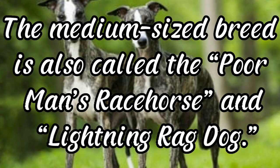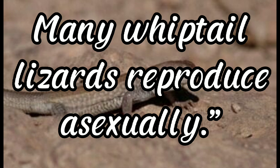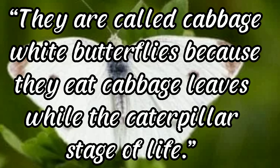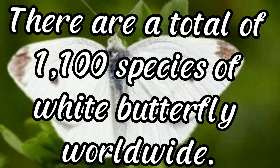Whiptail lizard: many whiptail lizards reproduce asexually. The whiptail lizard's evocative name reflects its uniquely long and slender tail, which can be up to three times the length of the reptile's body. White butterfly: also called cabbage white butterflies because they eat cabbage leaves during the caterpillar stage. The white butterfly lives all over the world including Australia, Asia, and Europe. There are a total of 1,100 species of white butterfly worldwide.